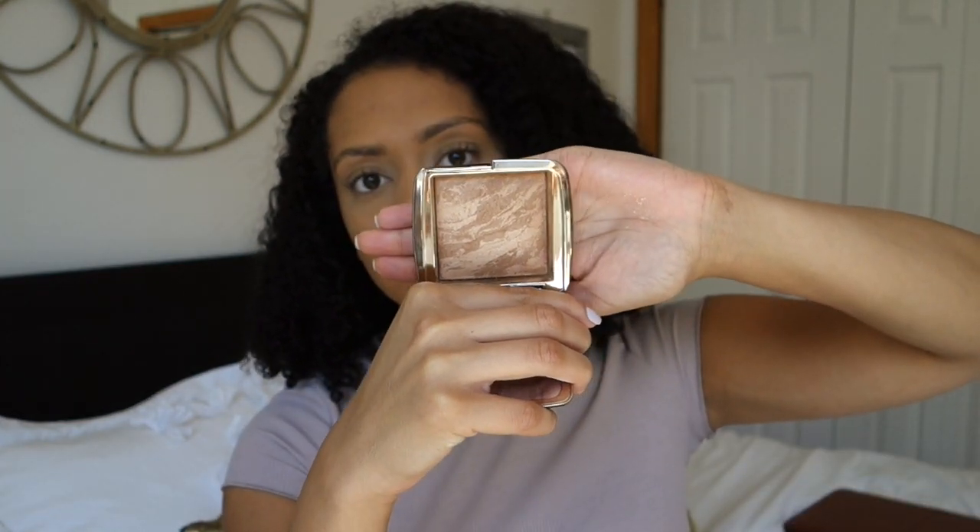I did my foundation and concealer and set everything. Now I'm going to use my Hourglass Radiant Bronze Light powder — it's a bronzer. They also have a lighter version called Radiant Light if you have a lighter skin tone than me. I'm just bronzing where I would contour, but more blown out.